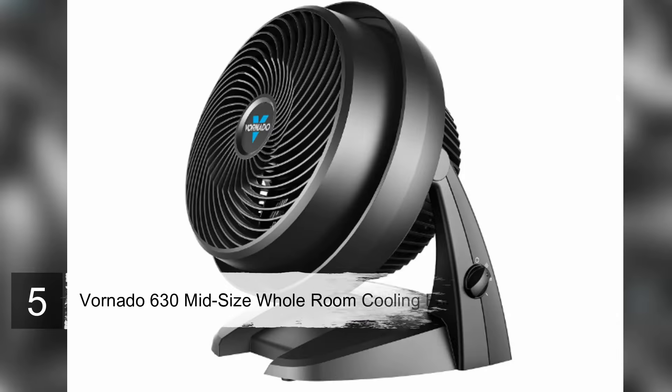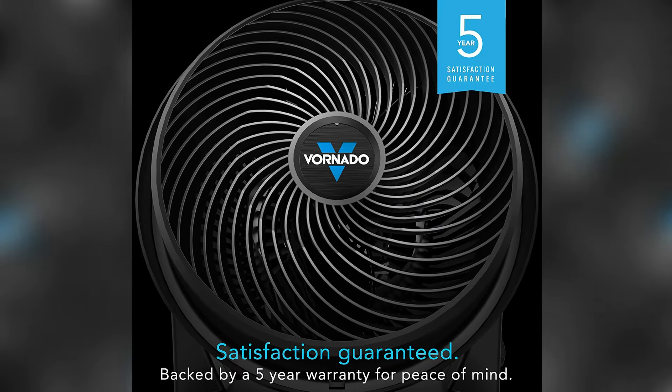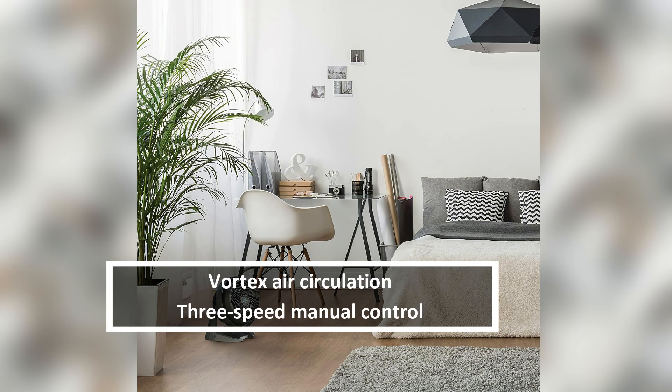Number five: Vornado 630 Mid-Size Whole Room Cooling Fan. The Vornado 630 packs an impressive amount of cooling power into a compact unit. It's small enough to sit in the corner of the room or on a desktop, but can push air up to 70 feet, making it one of the most powerful fans of its size on the market.